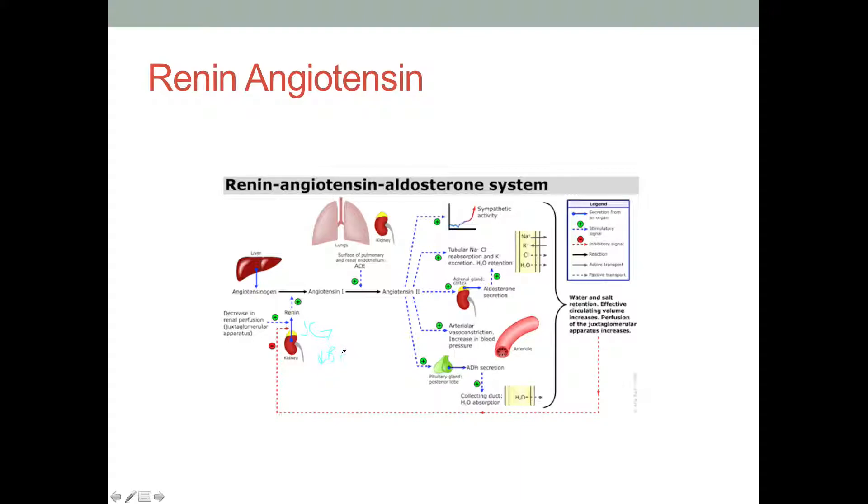The JG cells sense low blood flow — meaning you might be going into shock with limited blood flow. A decrease in blood flow through the kidneys triggers JG cells to make renin. Renin on its own doesn't do a ton, but what it does is cleave a substance made by the liver called angiotensinogen — which means vessel tension — into the first product called angiotensin 1.